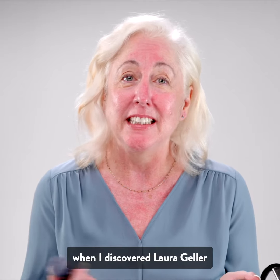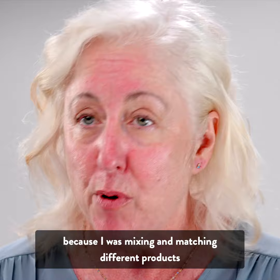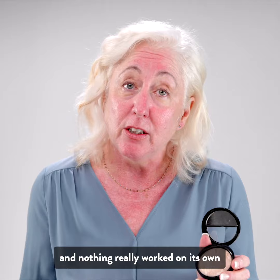Let me tell you what happened when I discovered Laura Geller. I basically took all of my foundation — that's about 16 bottles — and I threw it out, because I was mixing and matching different products and different colors just to cover my rosacea, and nothing really worked on its own. When I found Laura Geller, I threw it all out.